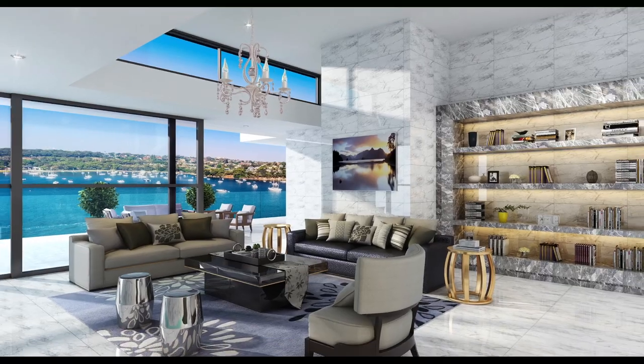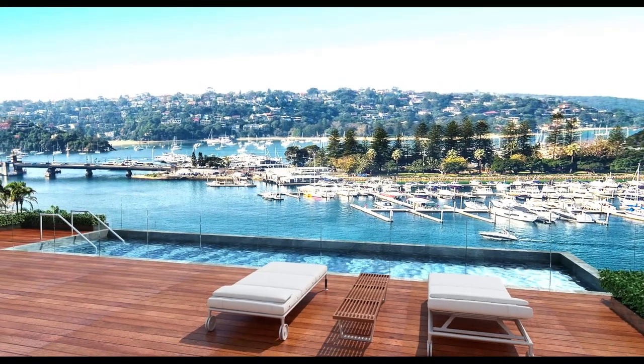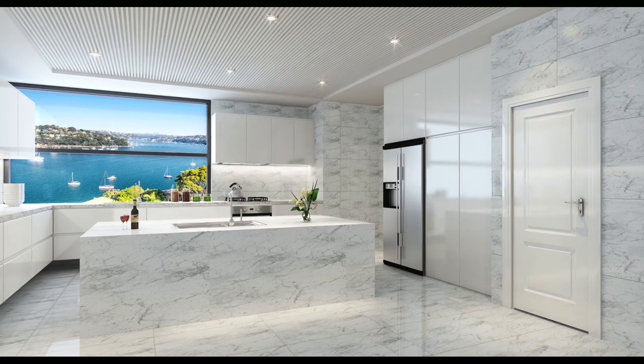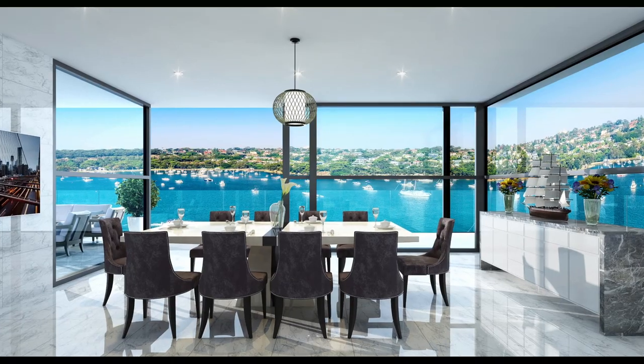A four-story contemporary style home with internal lift access, multiple living areas both indoor and out, a 15-metre pool, loads of accommodation, and the fixtures and fittings you'd come to expect from a home of this calibre.